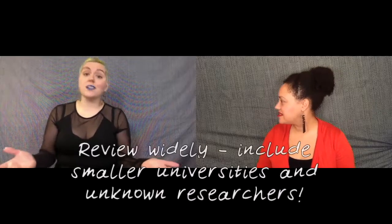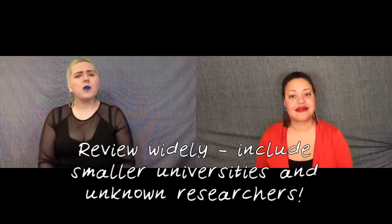In the meantime, if you notice a study from a smaller university or someone you've never heard of sounds interesting, give them a fair shake when doing your own personal review. Thanks for watching and we'll see you next time on Humans in 5. And don't forget to subscribe!